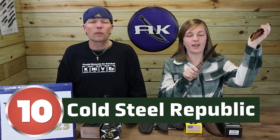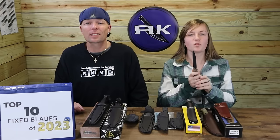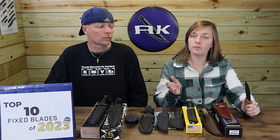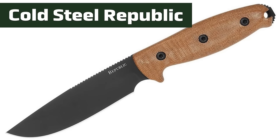Starting with number ten — this is the most expensive one on the list — the Cold Steel Republic. Although this carry is higher in price compared to some others in this bracket, we couldn't help but love the toughness, the look, and the USA-made quality. It's one of the few Cold Steel knives made in the USA this year, or any year for that matter, and we had to give them props for the initiative.